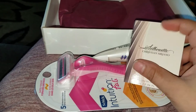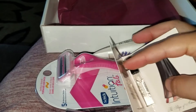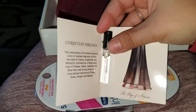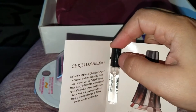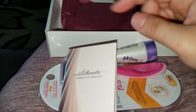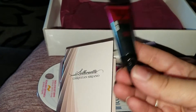The next item is this Christian Siriano 'Silhouette' little perfume. It has a little puff applicator but you have to open it to smell it. It smells really nice — I like this one too.